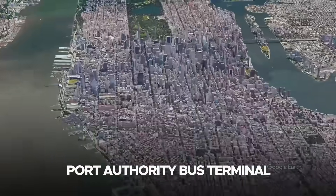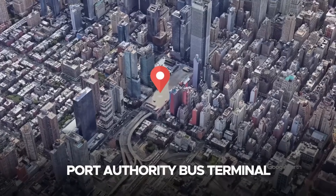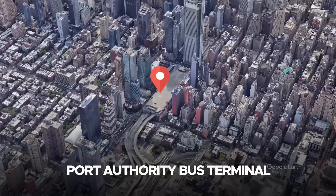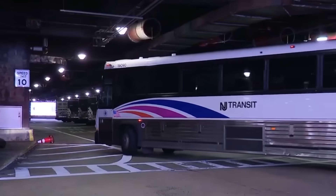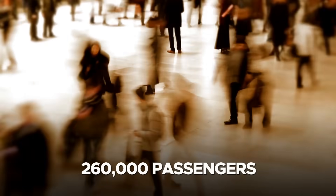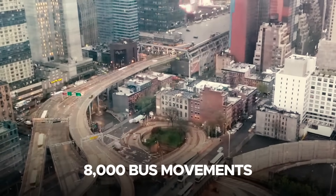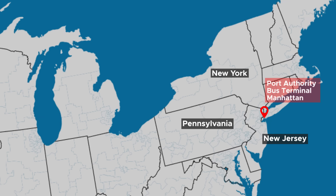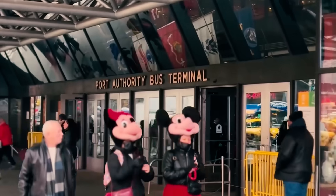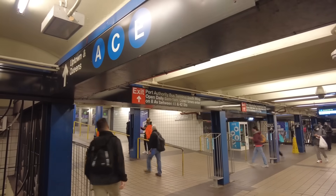The Port Authority Bus Terminal, located in Midtown Manhattan, is one of the most iconic and heavily used transit hubs in the United States. It is the busiest bus terminal in the world, handling over 260,000 passengers and 8,000 bus movements daily on a typical weekday. It serves a critical role for commuters traveling to and from New Jersey, Pennsylvania, and beyond. The terminal spans 1.5 million square feet across multiple levels, housing 223 gates, retail spaces, and other facilities.